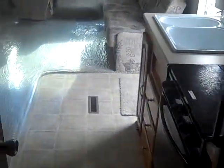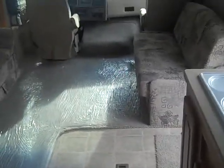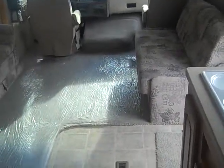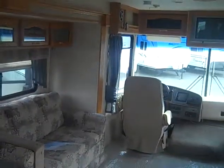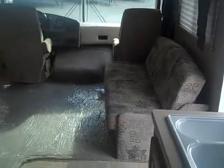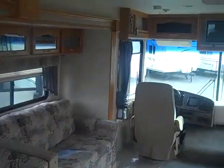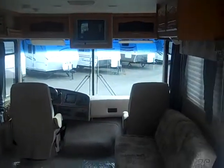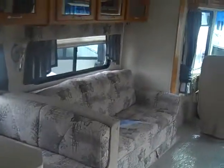This very well-kept 2006 Forest River Georgetown 338S has right at 7,000 miles on the Ford chassis. Give me, Scott Hudgens, a call today at Dot RV of the Peninsula. Come take a look at this camper in person. 757-291-4153. Thank you and have a nice day.